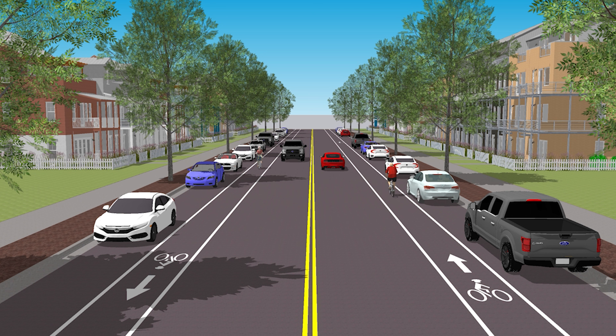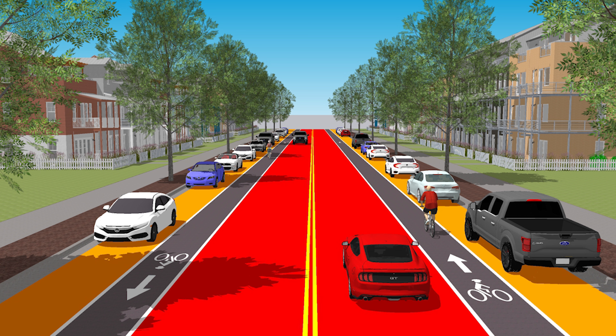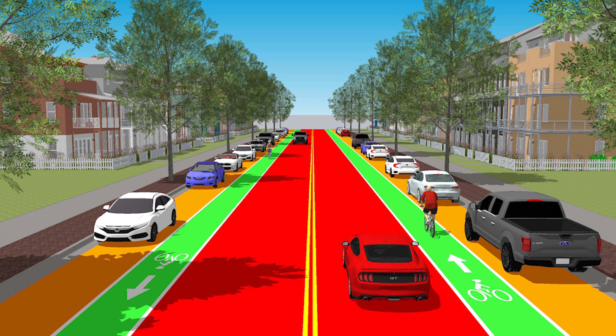Here's a SketchUp model I put together showing the typical use of space for streets I see built in many cities. I'm going to give the bike lanes here a new name: exposed bike lanes. Today I'm focusing on what is typically called a minor collector street in the U.S., with two travel lanes, on-street parking, and bike lanes. This type of street commonly gets built through neighborhood areas and provides a good starting place for improvements in your town.